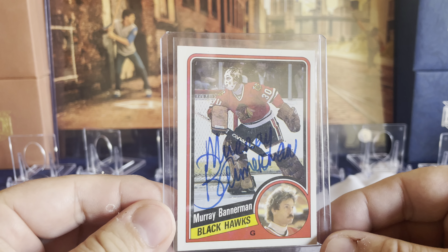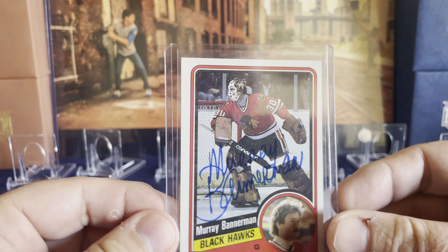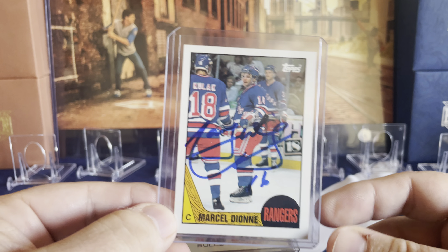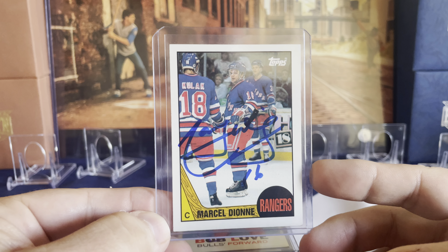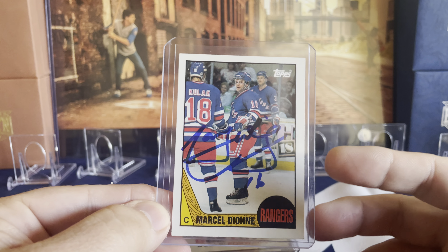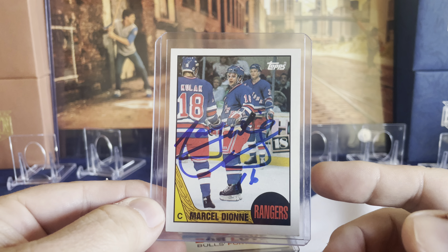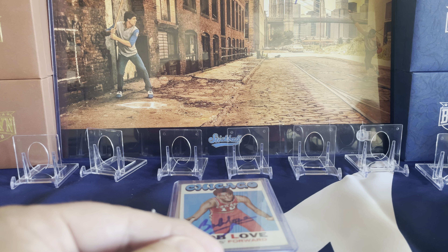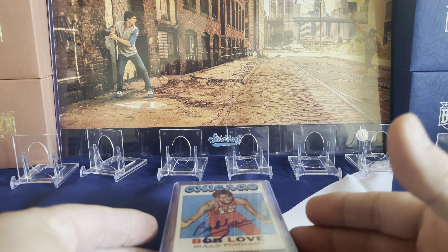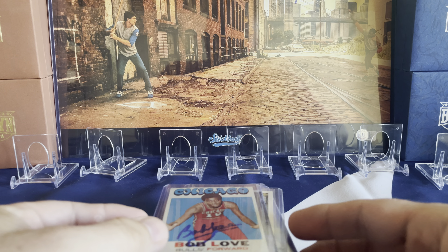The first hockey one was Murray Bannerman from the Blackhawks — obviously being in Chicago they had a few players there. The next one was Marcel Dion, who I believe played for the Blackhawks, but I picked him up on a Rangers card from eBay — it just looked the best as far as condition. Those were the only two hockey guys on the list with the named tickets that came with the pass.